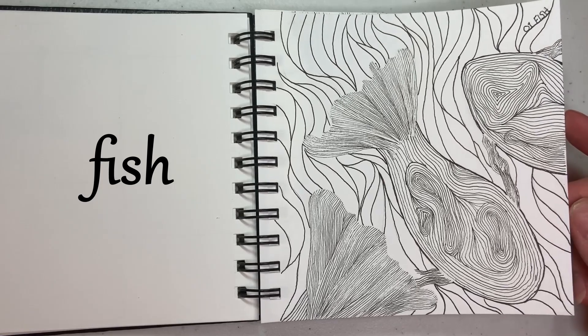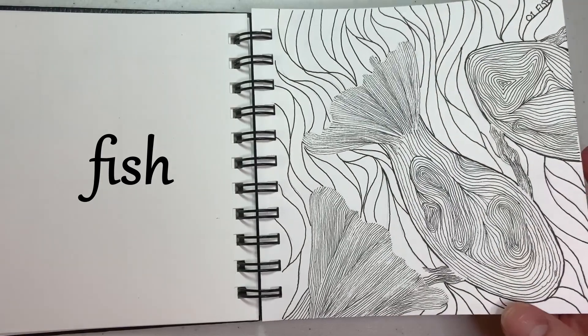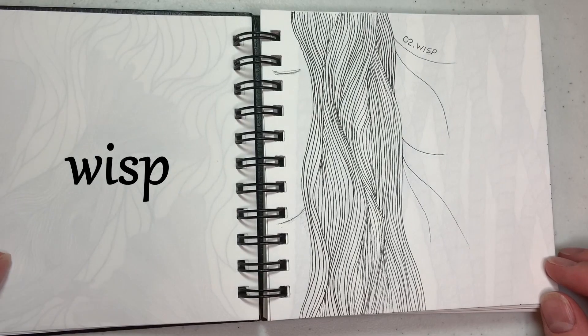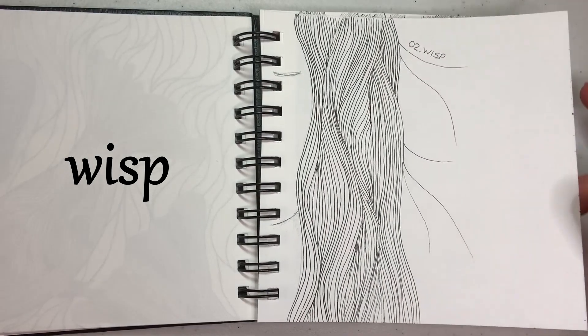Day one was fish, and I enjoyed doing some of my line drawing that if you've been here before, you've seen me do a little bit of. So there's some fish. Day two was wisp, and I think wisp was one of the easiest ones, so I drew little wisps of hair for the second day.